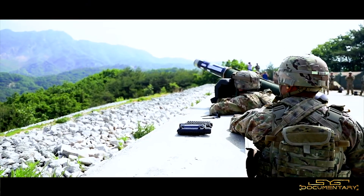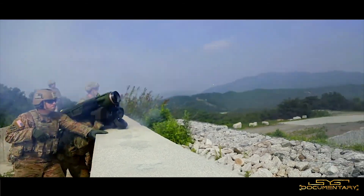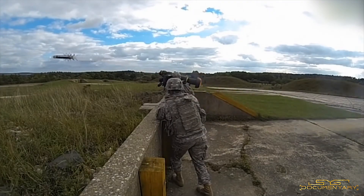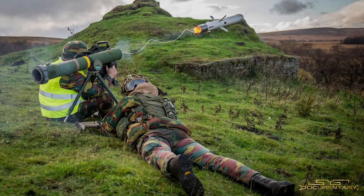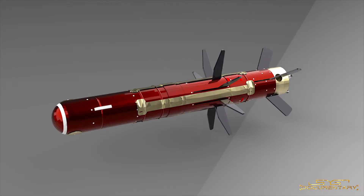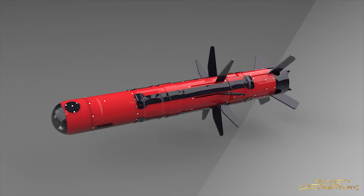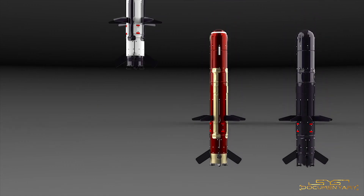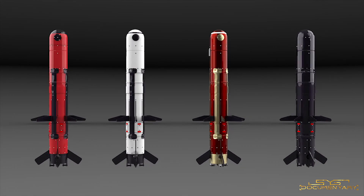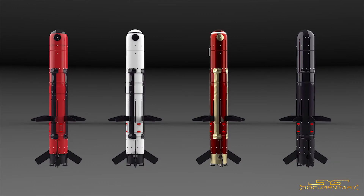In 2013, the US offered co-development of a newer version of the Javelin missile system, but the Indian government refused the deal. In 2014, every plan to purchase the Javelin was suspended by India, and in the end India bought the Spike missile system from Israel. As of September 2021, more than 5,000 Javelin missiles have been fired in combat, guaranteeing a hit almost every time and piercing through the thick armor of enemy tanks. The FGM-148 Javelin missile system still remains one of the most feared anti-tank missile systems in the world.